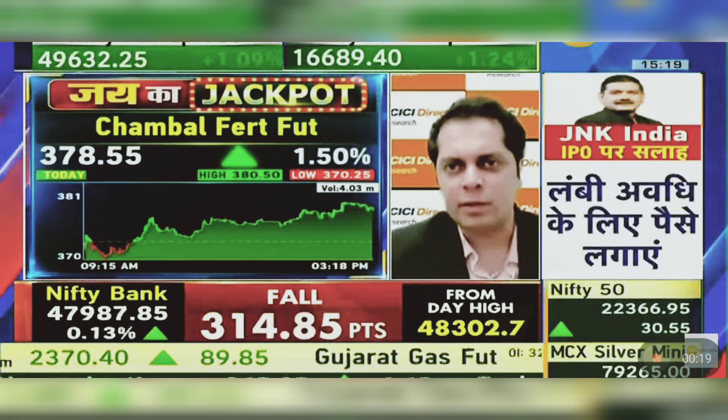I am going to buy Chambang Fertilizer in the range of 378.55 to 379. The target is 395 to 405. The downside would be 369 — it is a good risk. It is about 9 points on the downside, with an upside potential of about 16 points. It is a clear risk-reward setup.